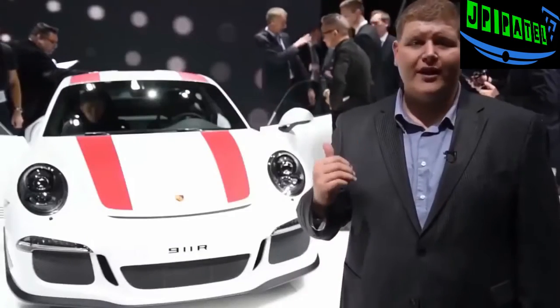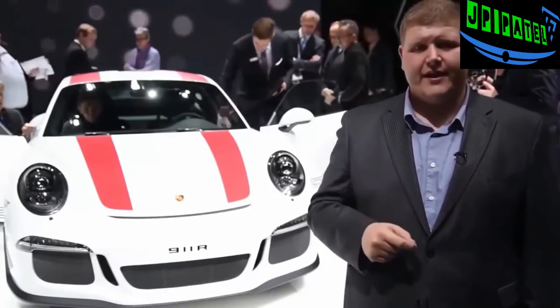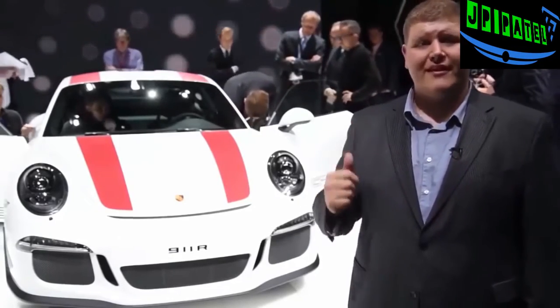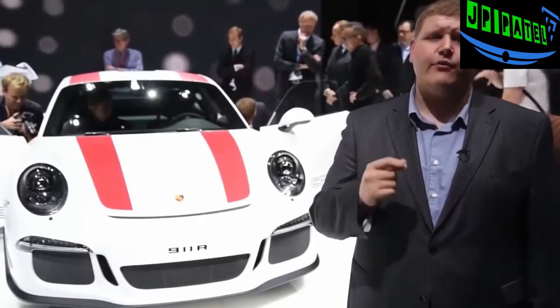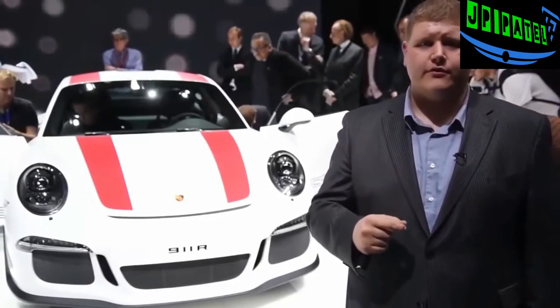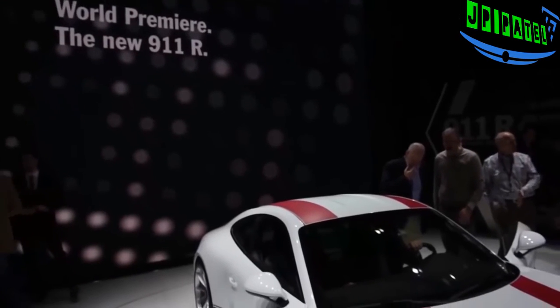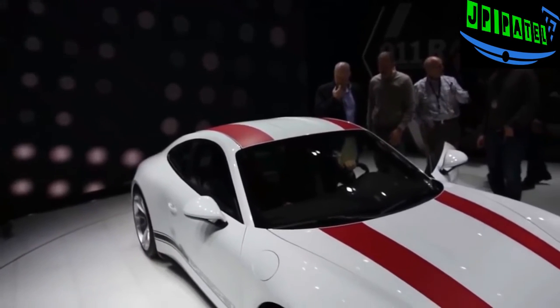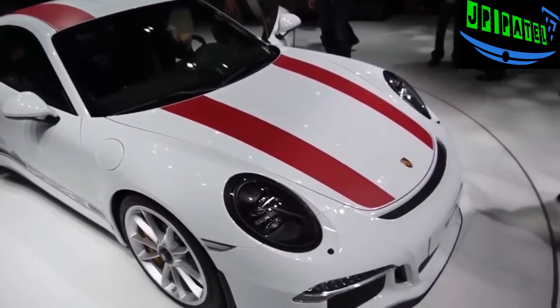Sure, there's no large rear wing pushing it into the ground, but the R model does benefit from weight savings. About 100 pounds has been stripped from this car compared to the GT3 RS, and the R model tips the scales at 3,021 pounds. To save that weight, the front luggage compartment lid and front fenders are made from carbon fiber, while the roof is made of magnesium, which also helps lower the vehicle's center of gravity.